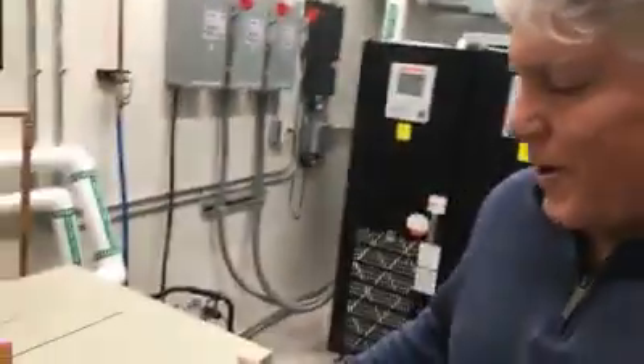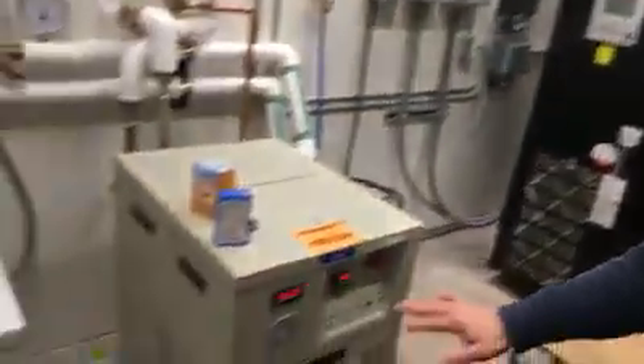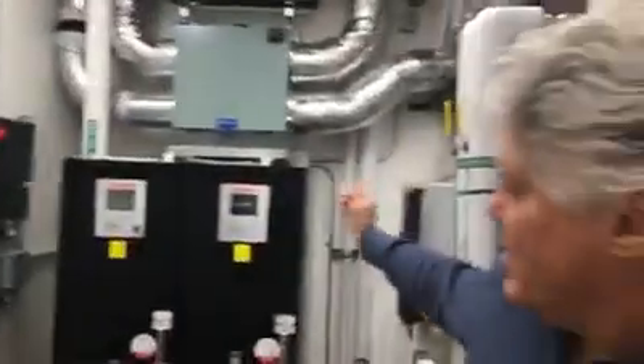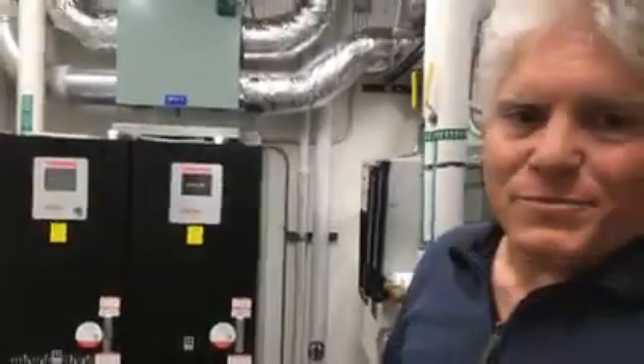Over here we've got water chillers. This water comes from a system up on the roof that keeps the temperature constant for water to flow through the microscope to remove heat and also flow through the cooling panels inside the room. Over here is our spare UPS system — a backup power supply that keeps the microscope running if the power were ever to go off here at Michigan Tech.